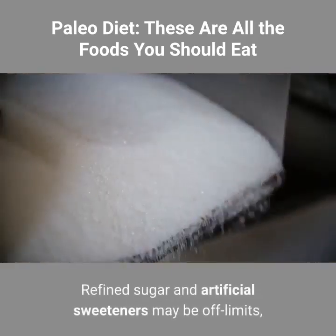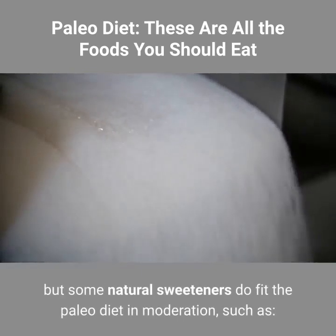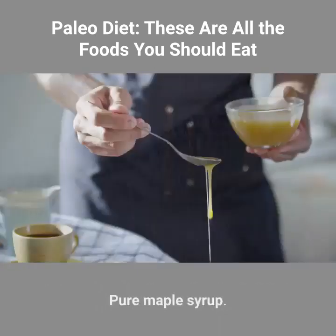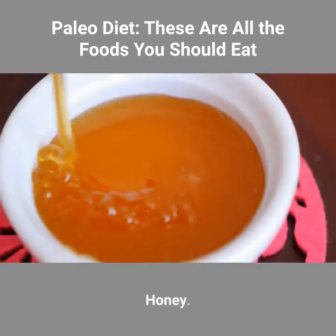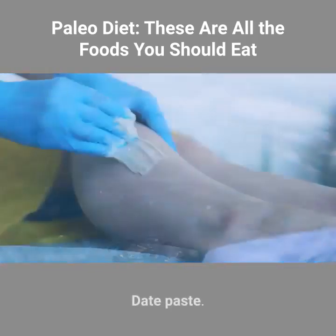Sweeteners. Refined sugar and artificial sweeteners may be off-limits, but some natural sweeteners do fit the paleo diet in moderation, such as: pure maple syrup, honey, coconut sugar, pure stevia (powder or liquid), and date paste.